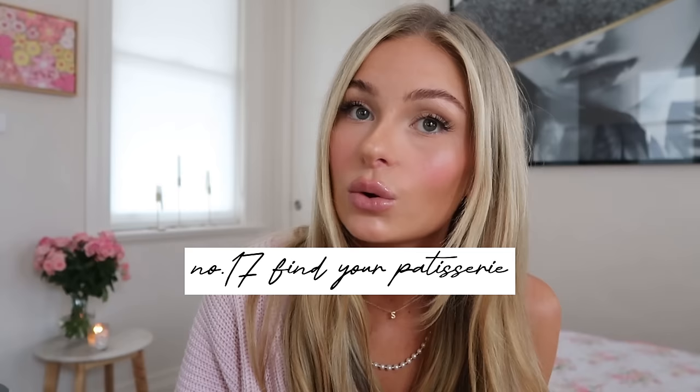My last tip is to find a local patisserie or bakery near you and make it your local. That's where you go to pick up your fresh croissants and pastries on Sunday morning to have when you're watching Breakfast at Tiffany's. It's where you go after a hard day when you need a macaron to cheer you up. It's where you go for a bone dry cappuccino while running errands in your stilettos. Blair loved French culture, so finding a French patisserie would be ideal. The act of getting dressed up, putting on a cute outfit, and walking down to the patisserie for a coffee and a pastry is just glamorous in itself.